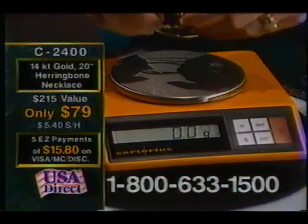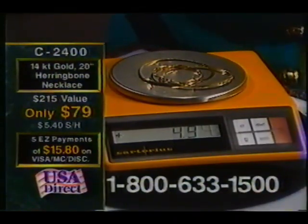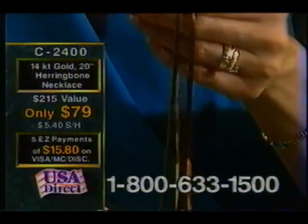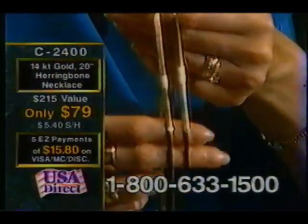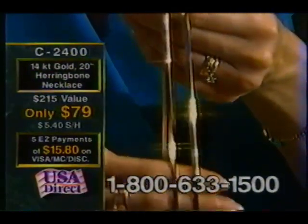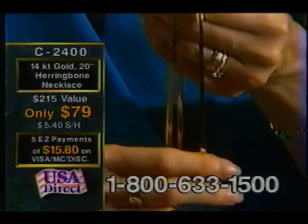Our chain is 4.9 grams. That means you're paying $16.12 a gram. Not only are you saving almost 70% off Goodman's sale price, but you're paying only $16.12 a gram. What would you rather pay — $40 a gram or $16.12 a gram? Because look, they look exactly the same. And for the price you're paying at the jewelry store, you could buy two or three of these. Get on the lines right now: 1-800-633-1500. Call now.